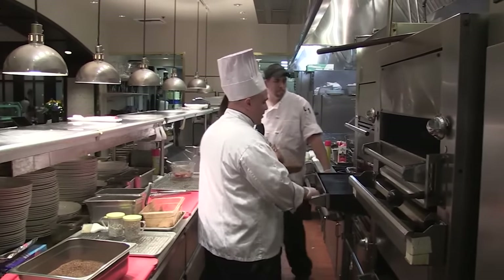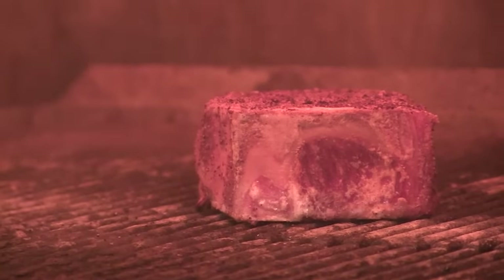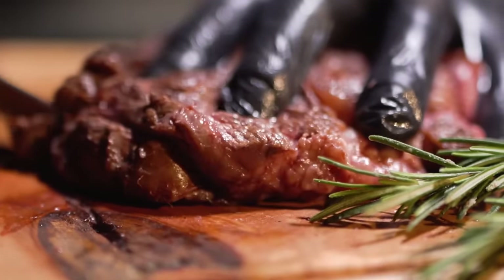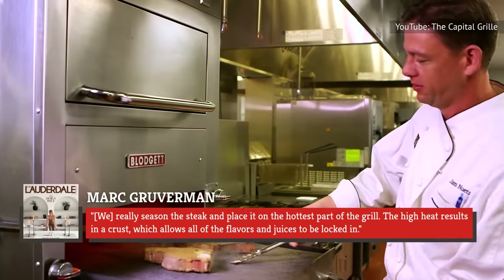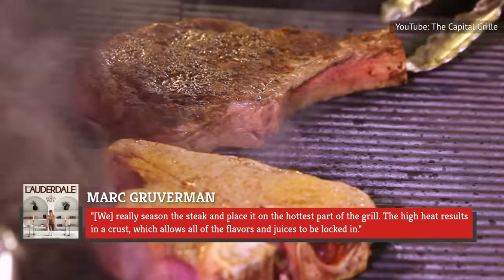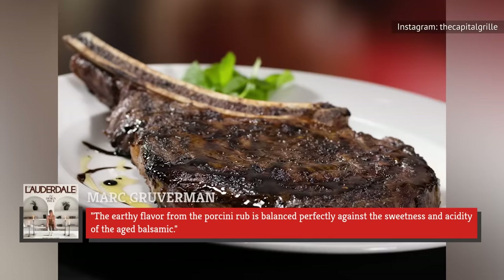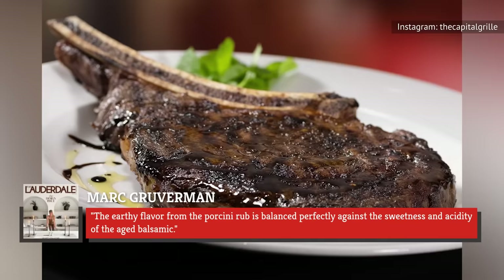Capitol Grill's steaks are prepared in custom-built infrared broilers to ensure that each cut is crispy on the outside and succulent on the inside. The Capitol Grill's chef-executive partner, Mark Gruberman, told Fort Lauderdale magazine that there's more to the process than just placing the meat in the broiler, saying: "We really season the steak and place it on the hottest part of the grill. The high heat results in a crust, which allows all of the flavors and juices to be locked in." Gruberman recommends the porcini-rubbed bone-in ribeye with 15-year aged balsamic, saying the earthy flavor from the porcini rub is balanced perfectly against the sweetness and acidity of the aged balsamic.